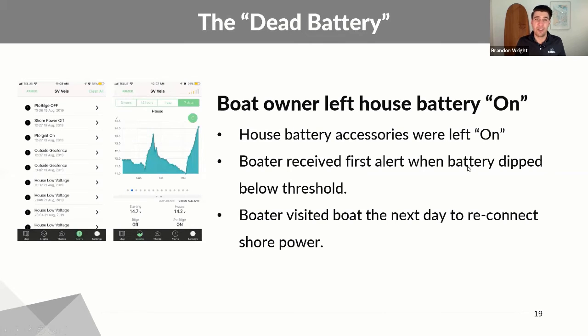Here's an example of a boater that went out on a trip. They received a notification that their shore power had been disconnected, their ignition had been turned on, and then they left their geofence. They went on a trip, but they came back and forgot to reconnect their shore power. Since they left their house systems on, their batteries slowly died. They received a notification, went back to their boat, reconnected their shore power, and recharged their batteries. For folks with lithium or AGM batteries, those are expensive battery banks — if you don't have a proper checklist of connecting your shore power, you run the risk of having that battery bank be depleted.